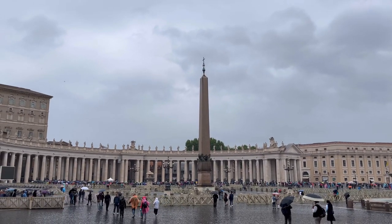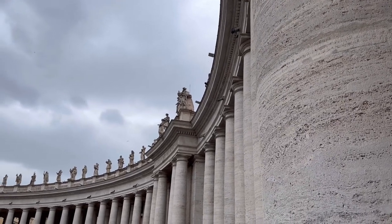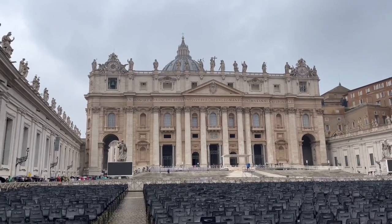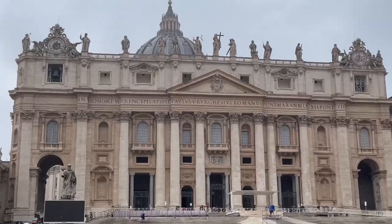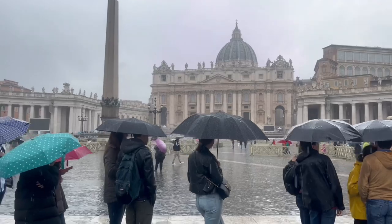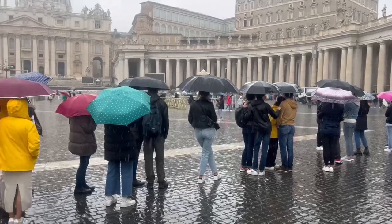This is San Pietro Square. This is the Saint Peter Basilica and there is the Pope's terrace. The San Pietro Basilica is the second largest Christian church in the world. The entrance to the Saint Peter Basilica is free, but look at this road from there.